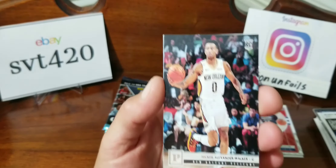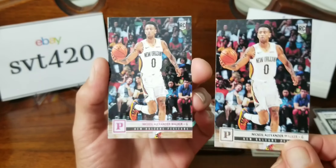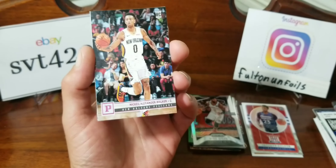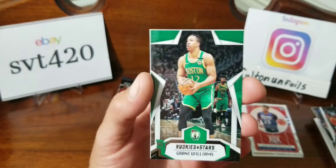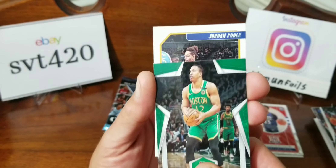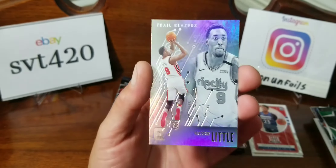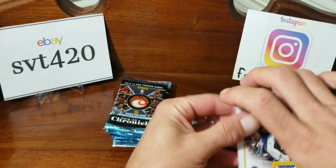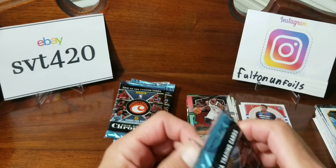Next pack: Nikola Jokic again Panini — we got two of them and there's a pink one right behind it. Would've been cool if it was two of some other player. There's one of the Rookies and Stars blaster exclusives: Grant Williams. Jordan Poole Threads, and Nassir Little Essentials — Rip City.